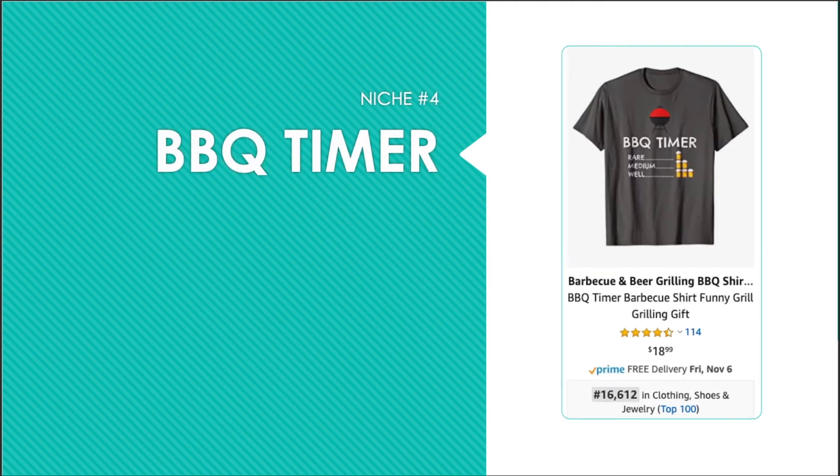Niche number four is barbecue timer. Rare is one beer, medium is two beers, and well done is three beers. This is a great example of how to cross niche with simple clipart elements. Change up the clipart elements and font and you can have your own barbecue timer design. But also think of what else could be measured in time based on the number of beers consumed — like a mechanic timer where an inspection is one beer, repair is two beers, and rebuild is three beers.